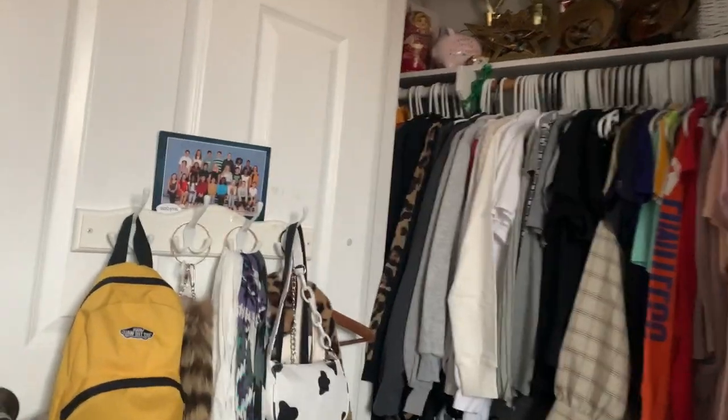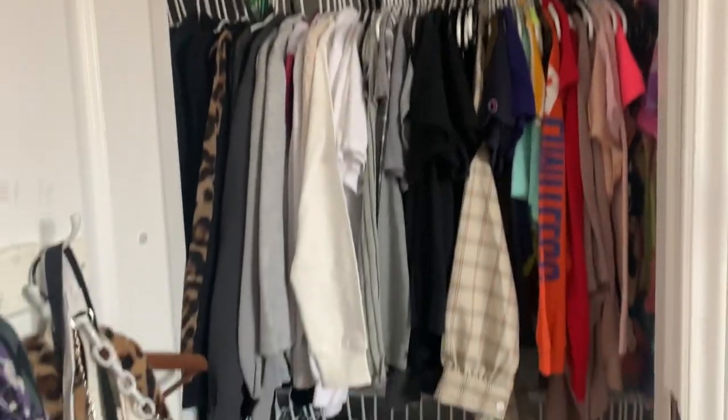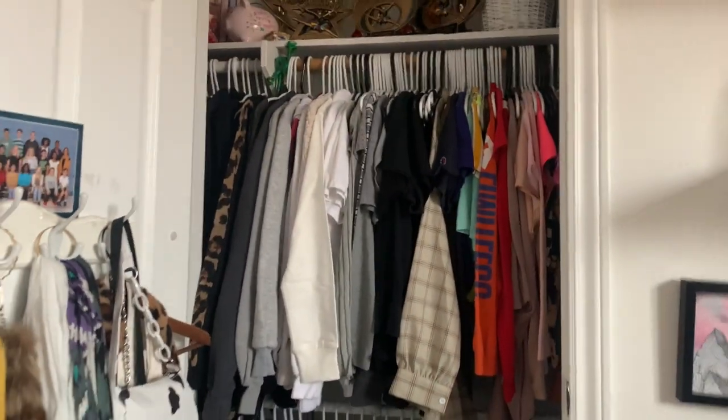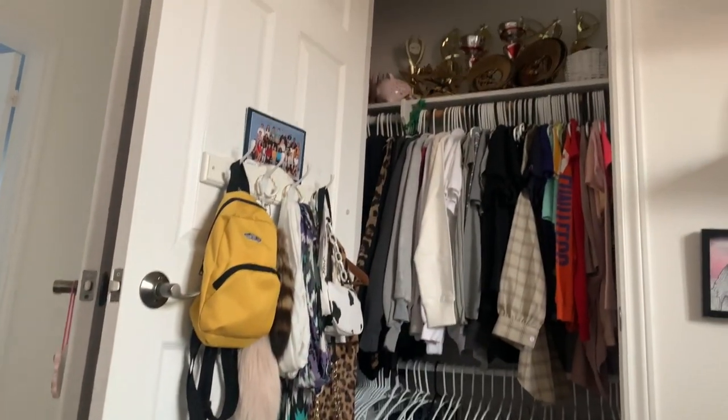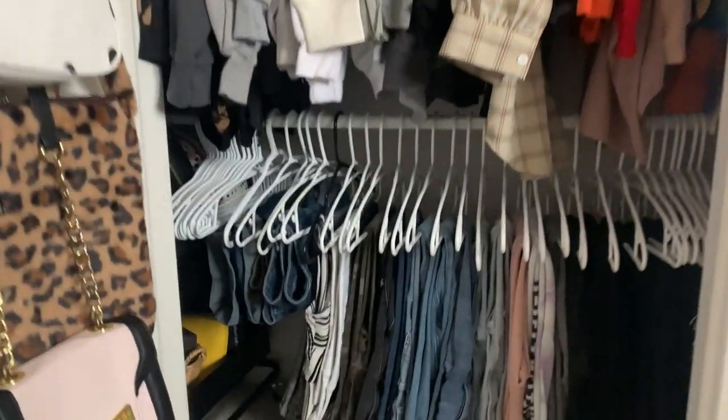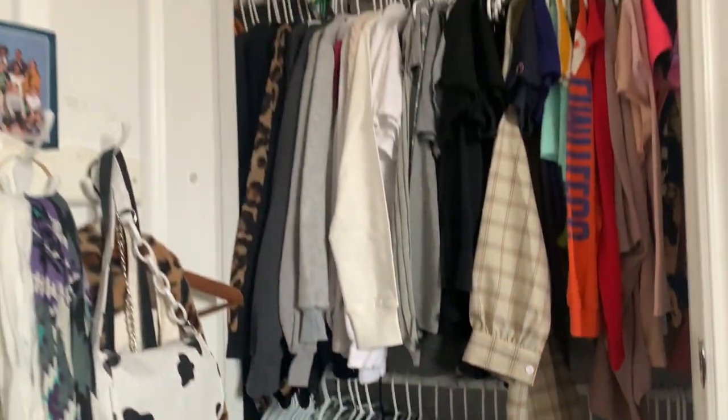Well guys, sadly this is the end of it — but my closet is done! There are two big piles over there and look at all these hangers I have left. At the start I didn't even have enough hangers. This is my after shot — it looks so good and so organized, color-coded. Love it! Thank you so much for tuning into this video, guys. Make sure to like, subscribe, and comment, and I'll see you in my next video!